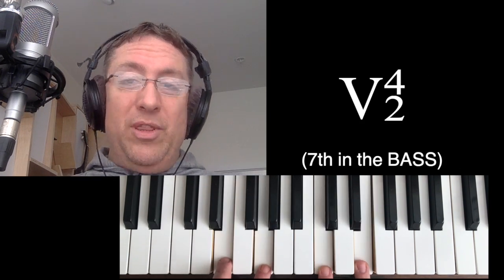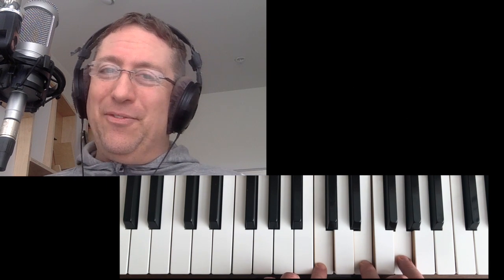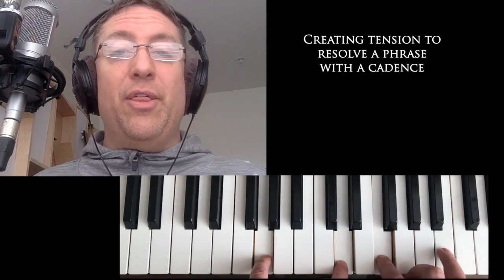Remember that these five chords within their dominant function have two basic things that happen. One is as a passing chord — moving from a one chord to another one chord with this five chord in between. The other thing is resolving or ending a phrase with an authentic cadence.